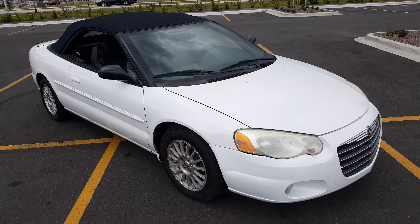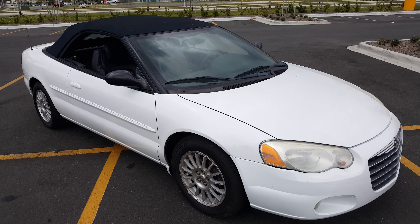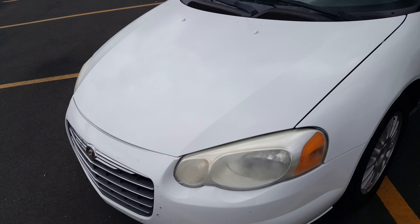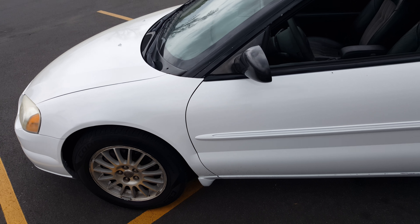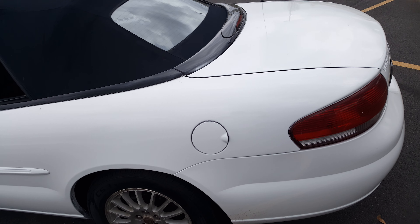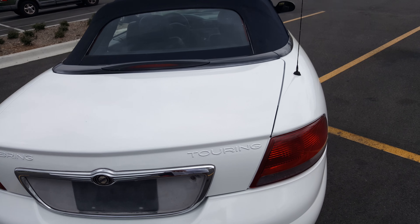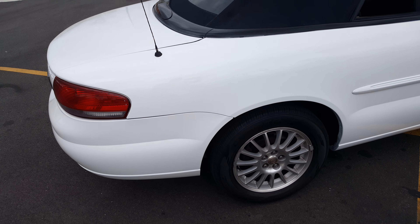We've got a 2004 Chrysler Sebring. Fresh paint job, brand new top, new tires. This thing is clean all the way around. There is absolutely nothing wrong with this car. It's only got 141,000 original miles on it. This thing is clean. Runs like a brand new car.